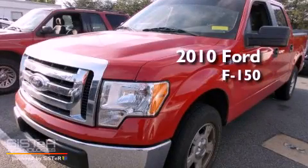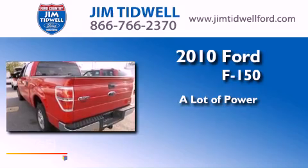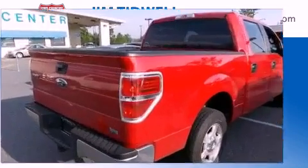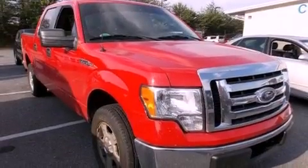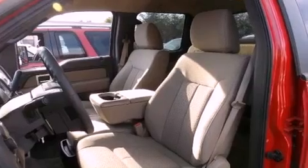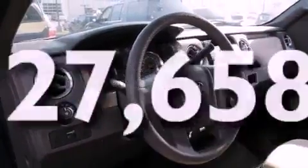This is a 2010 Ford F-150. All of the following features are included: a double wishbone independent front suspension, cruise control, a chrome grille, front and rear floor mats, and this vehicle has fewer than 28,000 miles on the odometer.